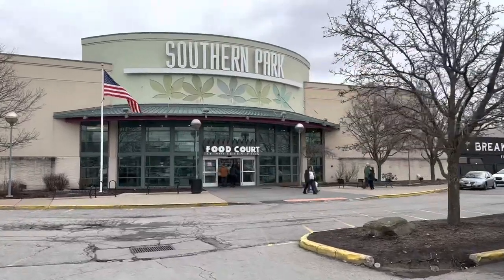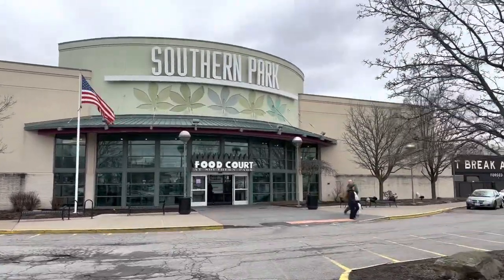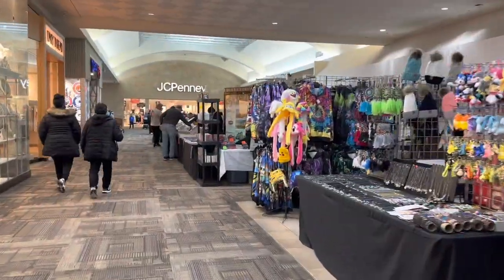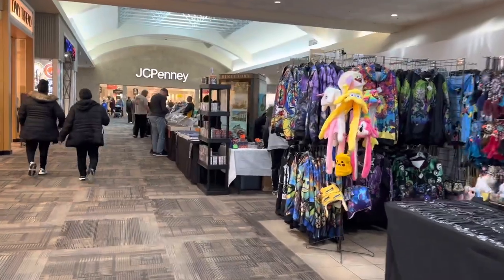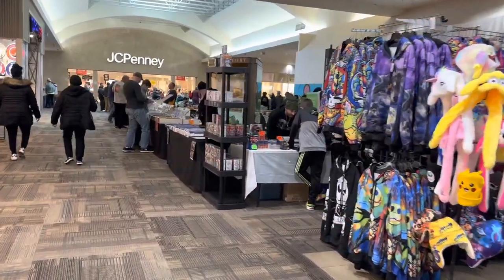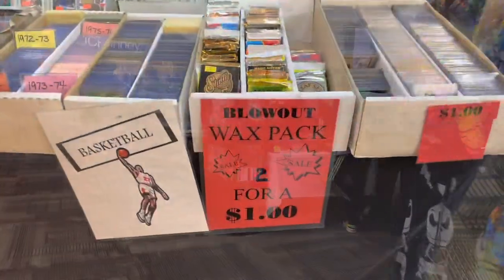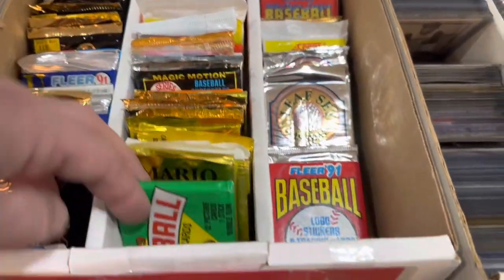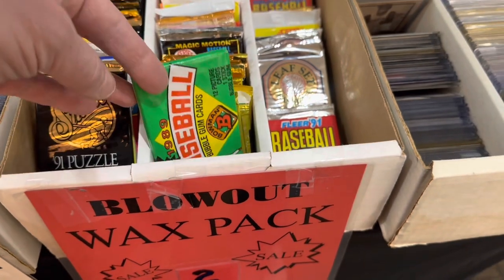Hey everybody, welcome back to the brand new video. Yesterday we went out to a card show at the Southern Park Mall, which is in Youngstown, Ohio, just over the Pennsylvania border. It was probably about 40 tables. I took about $200 with me and did I ever get some great deals. I'll show you everything I picked up. We'll take you around table by table and I'll show you some of the highlights.